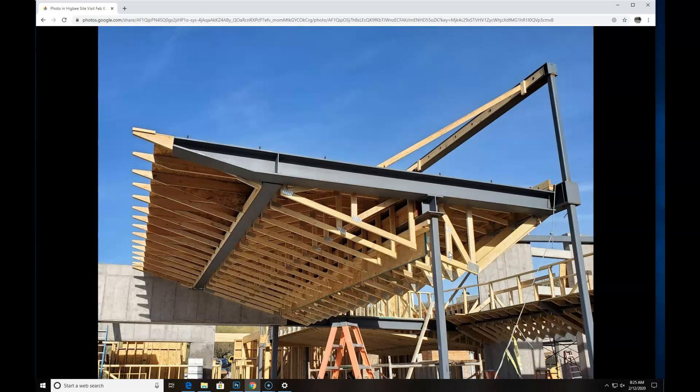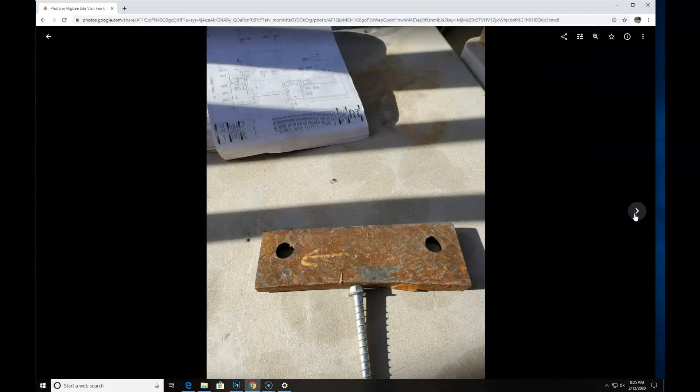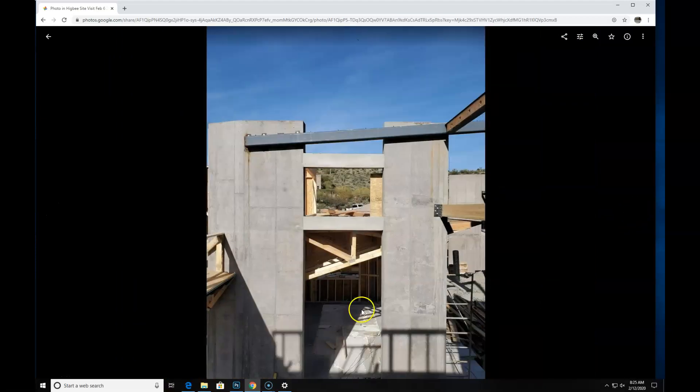You take your standard roof truss and just flip it upside down and pull the point off to one side. They're able to make them all in a factory. They come super straight and super lined up. And we've got the concrete going up, and steel.